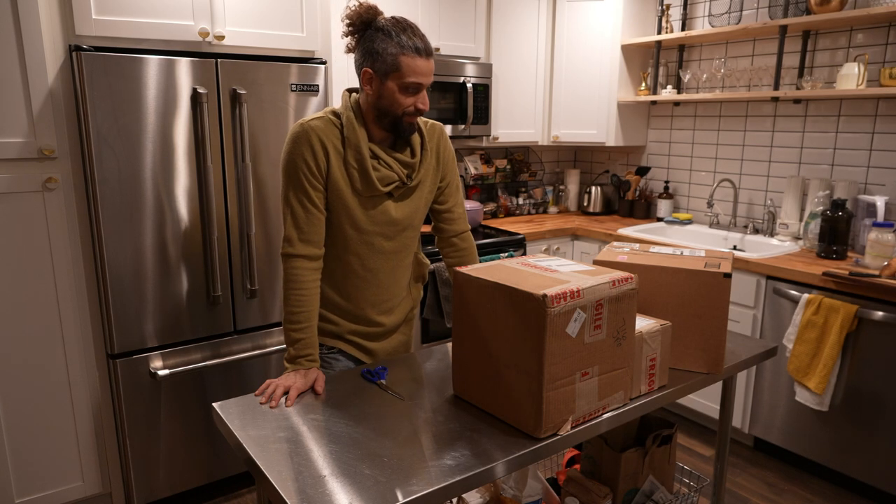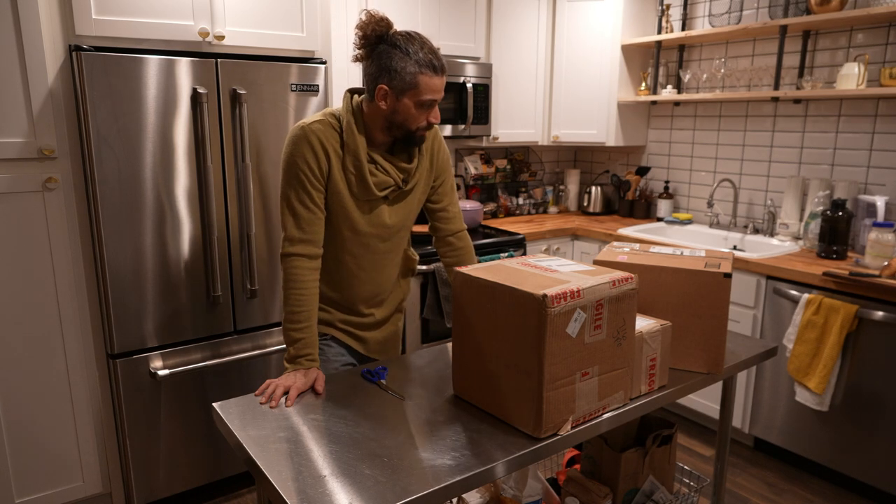Hey survivors, Makeshift here for the second time in two weeks doing an unboxing. Last time we opened up the prints for the Wasteland Weekend 2022 aerial map. This time is something completely different.